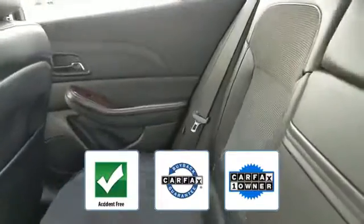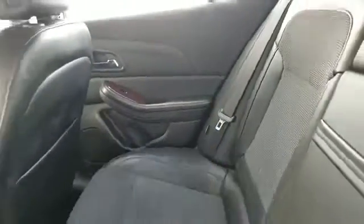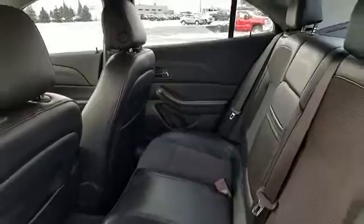And is a CARFAX one-owner vehicle. Experience the difference — test drive your dream car today.